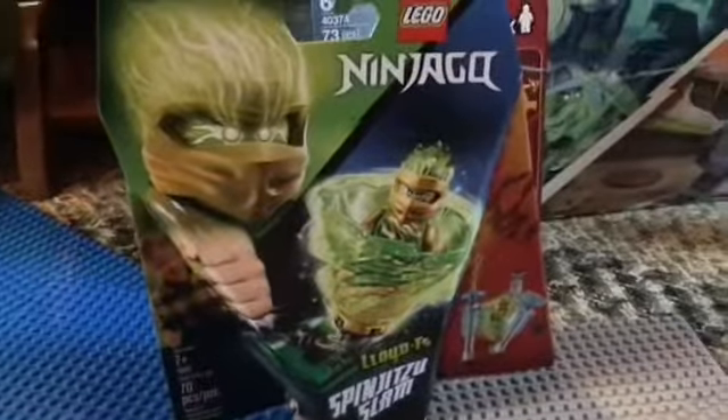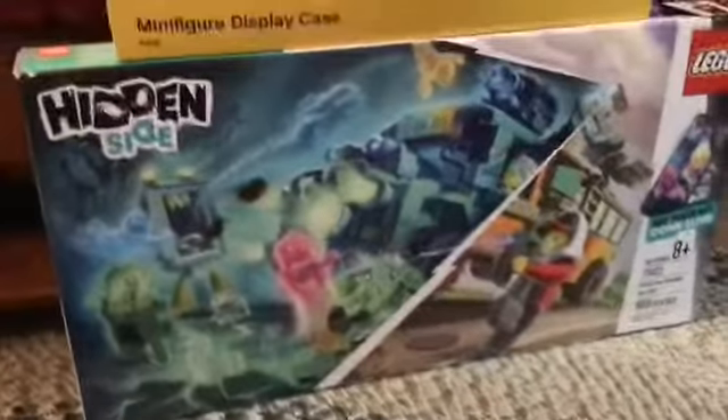So I got Spinjutsu Slam Lloyd, Paranormal Intercept Bus 3000 from Hidden Side, and a minifigure display case. I know that was everything in the intro, but there's actually one more thing that I didn't put in the intro, because it's a surprise.